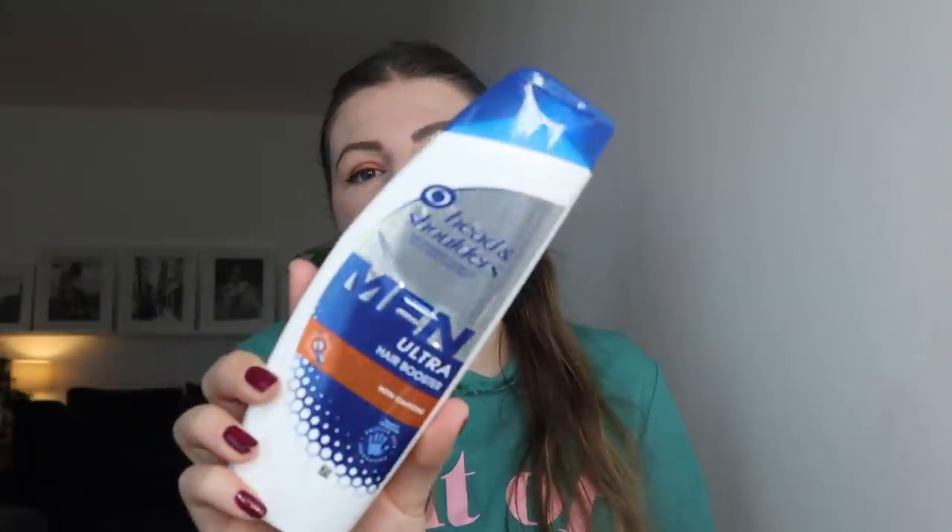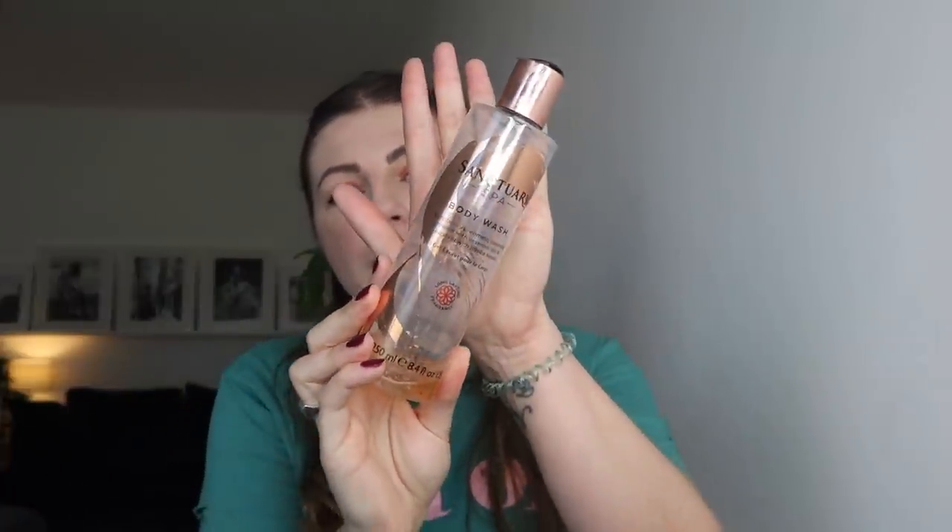I've got the Head and Shoulders Men Ultra Hair Booster with Caffeine - this is Lee's shampoo. He thinks he's losing his hair; he's not losing his hair. I love Head and Shoulders personally but I couldn't use it for a long time because it strips colour out of dyed hair, which is not what you want. But right now that's no problem. There used to be an apple one I was obsessed with - it gives me the shiniest hair, I really like Head and Shoulders.